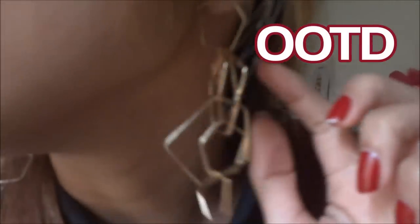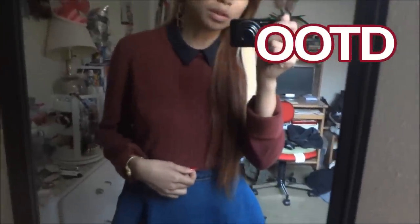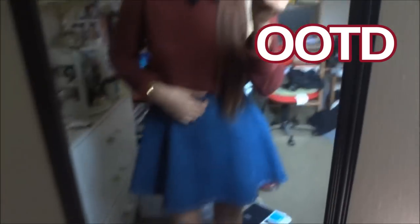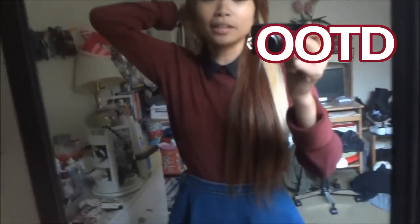I'm wearing these gold earrings I got from Forever 21, and then my black sleeveless collar shirt from H&M. Then my thrifted burgundy maroon sweater — I think it was from Ambets. My denim circle skirt from American Apparel, a casual watch from eBay, my curly lace socks from American Apparel, and my brown Peter Pan shoes from Fashion Cute by 1985.